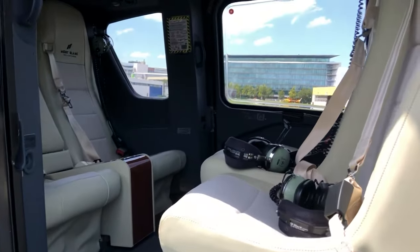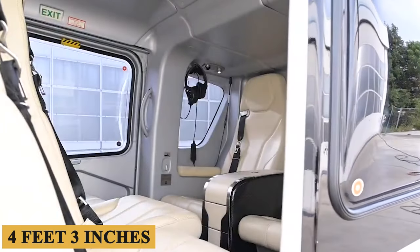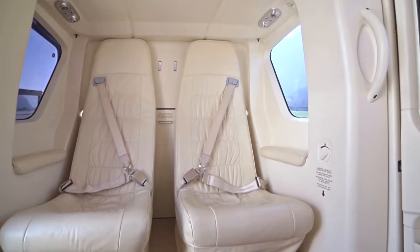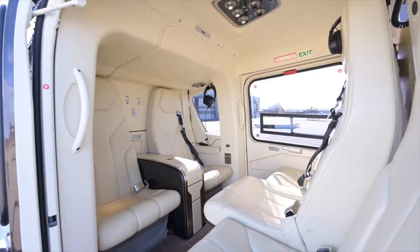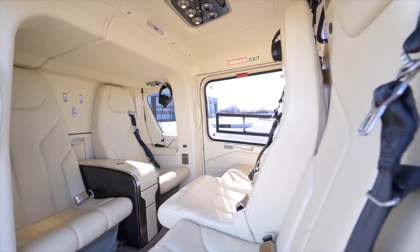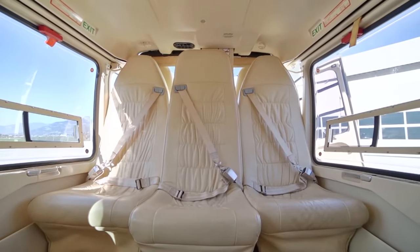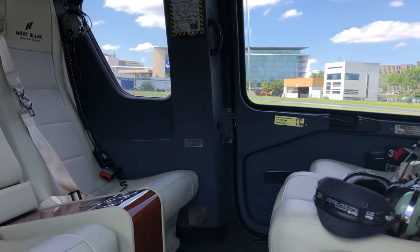Stepping inside, the aircraft offers a spacious interior with a cabin height of approximately 4 feet 3 inches or 1.3 meters and a width of around 5 feet 5 inches or 1.65 meters — an adequately roomy setting for up to seven passengers, excluding the pilot. The craftsmanship inside is extraordinary, with high-quality leather seats and tasteful fabric trims, complemented by state-of-the-art metallurgical accents. The materials not only provide a lavish ambience but are also engineered for durability, meeting stringent aviation standards.